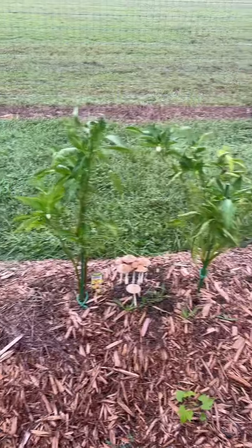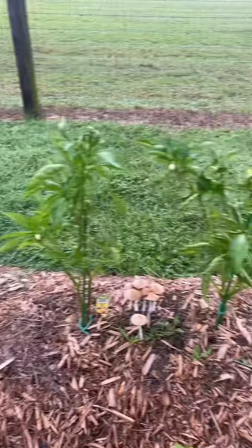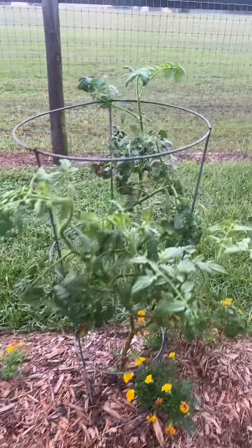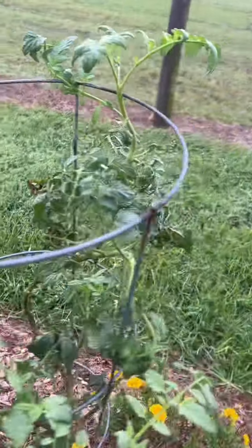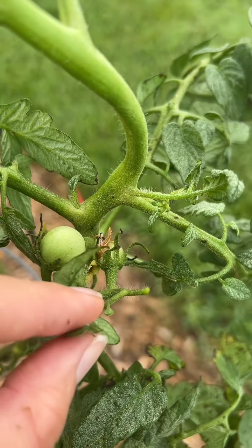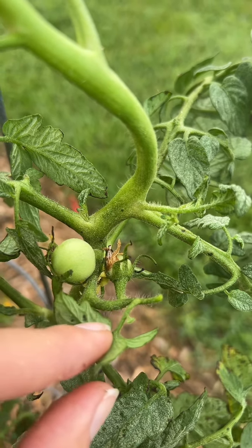My yellow and green peppers — I already took everything off of them before the hurricane. Hopefully they produce some more. And these are a variety called Better Boy Tomatoes, and we finally got some tomatoes on here. You can see these guys after the storm, so I think the storm kind of helped pollinate these.